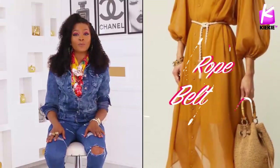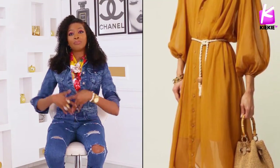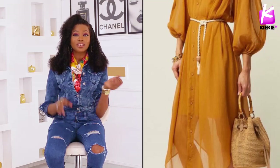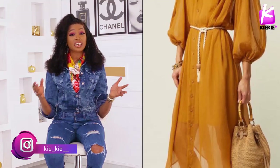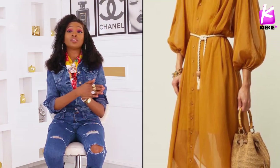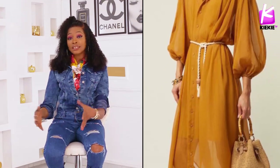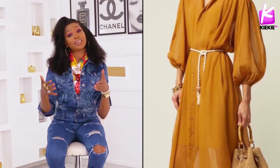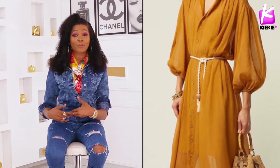Rope belt is the way to update and upgrade your belt style for 2020. There was a time the big belt was in trend — we called that the statement belt. Now it's time to do the rope belt, and you can put this on almost anything: your casuals, your evenings, or your red carpet vibe and you're good to go. The beautiful thing about the rope belt is that it works for any body size — whether you're on the plumper side, slim, or thick. Brothers and sisters, you can rock the rope belt and be fabulous in it.